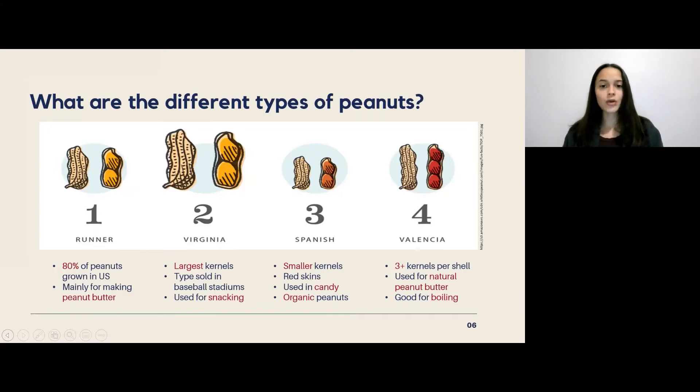There's also Virginia peanuts, which have the largest kernels out of all four varieties. As a fun fact, if you've ever ordered peanuts at a baseball game, these are likely the ones you had, because Virginia peanuts are often sold for snacking purposes. Then we have Spanish peanuts, which have smaller kernels with distinctive red skins — they're usually used in making candies and added to chocolate bars, but are also found as organic peanuts sold in stores. Lastly, Valencia peanuts have three or more kernels per shell, are used for making natural peanut butter, and are ideal for boiling.